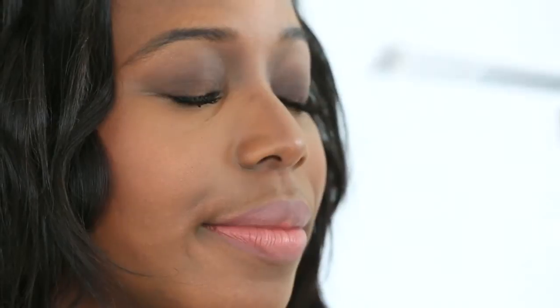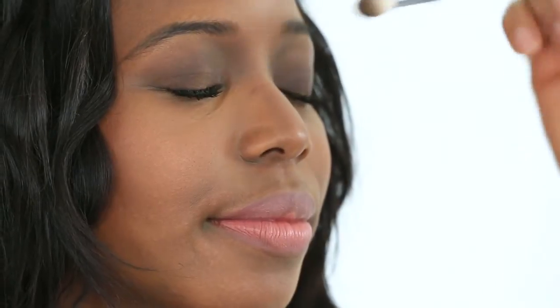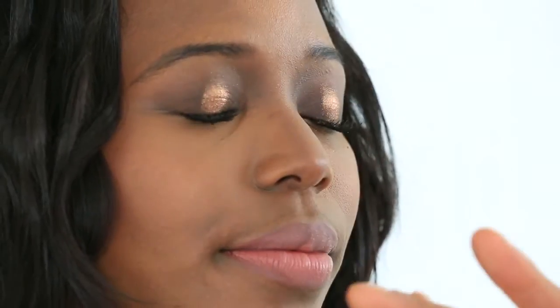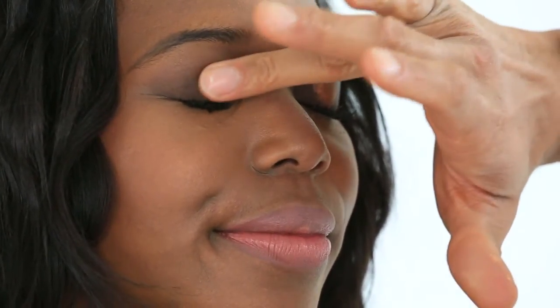I'm actually starting at the lash line with the darkest matte that I have, and what this is going to do is lend a really three-dimensional architectural quality to the eyes. By adding shimmer down the center of the lid, you're going to get a three-dimensional quality that is quite aspirational, but in a different juxtaposition. I'm using my ring finger now because it's the weakest finger — it picks up the least amount of product and delivers a fairly even distribution of shadow on your lids.